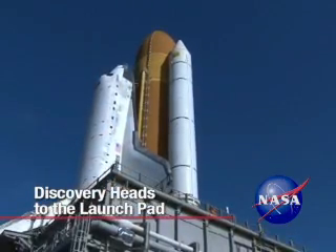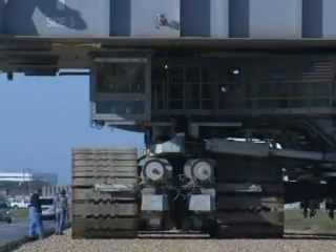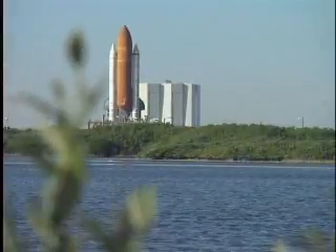Preparations for STS-119, the first space shuttle mission of 2009, reached a major milestone January 14th as Discovery headed to the launch pad at NASA's Kennedy Space Center in Florida.